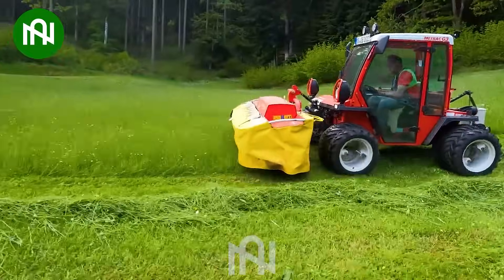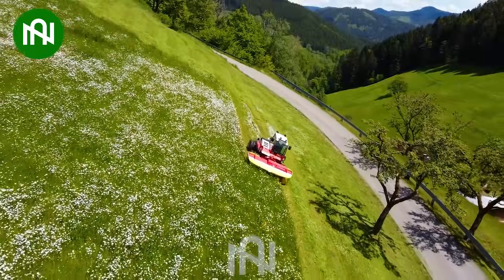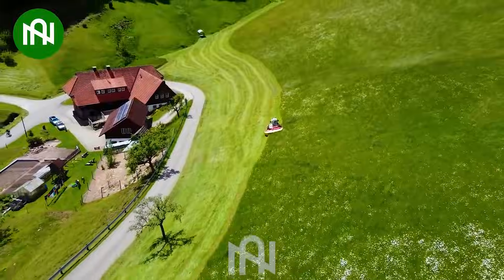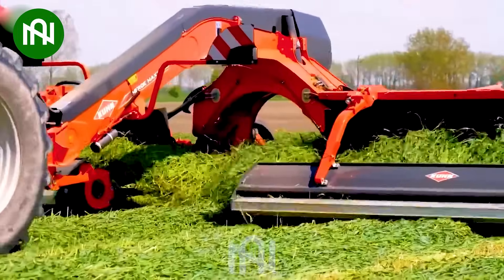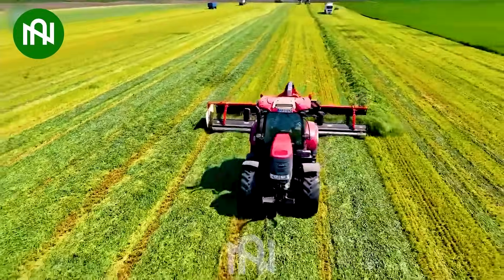Look at how this machine operates — it cuts through all the grass quickly. When it's dry enough, the grass or straw will be gathered into rows for easier bundling.